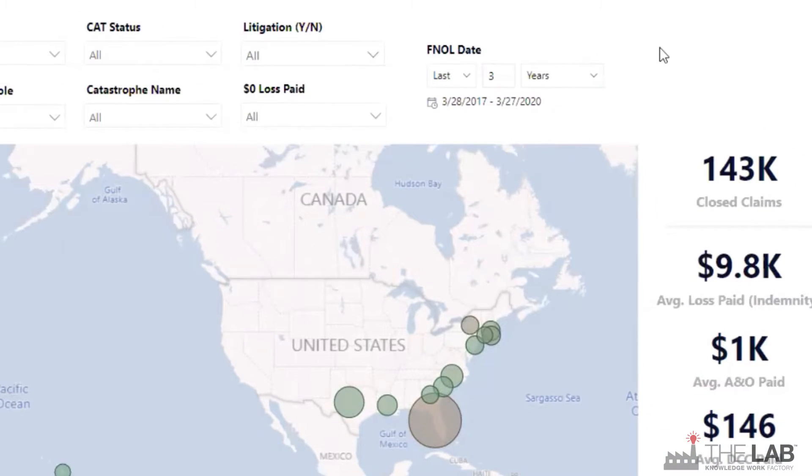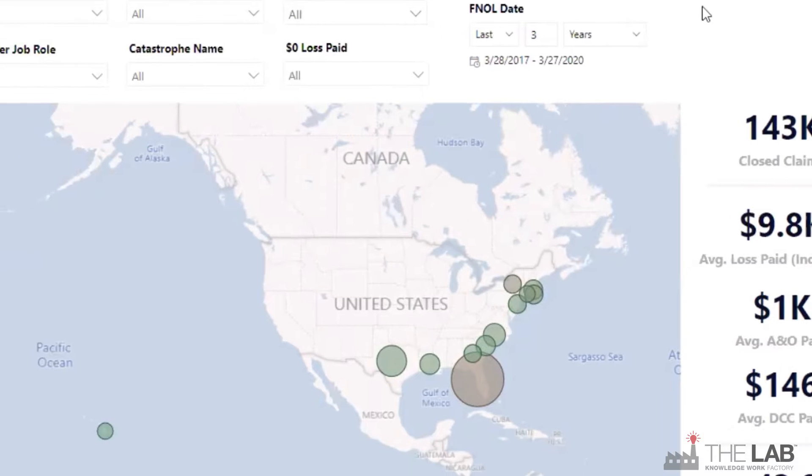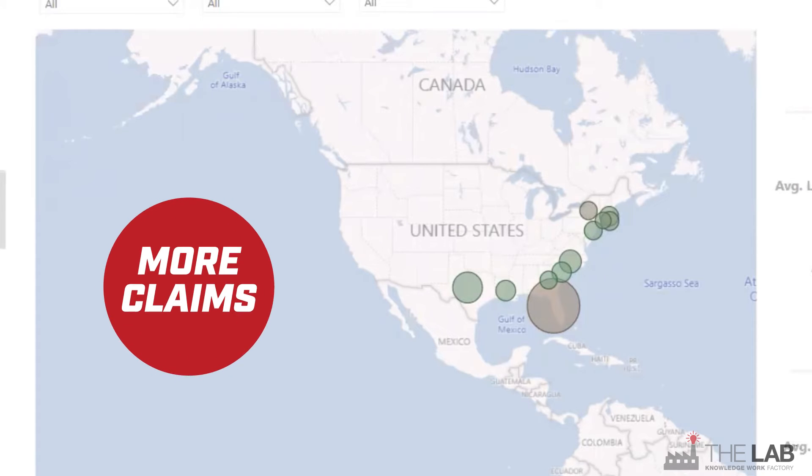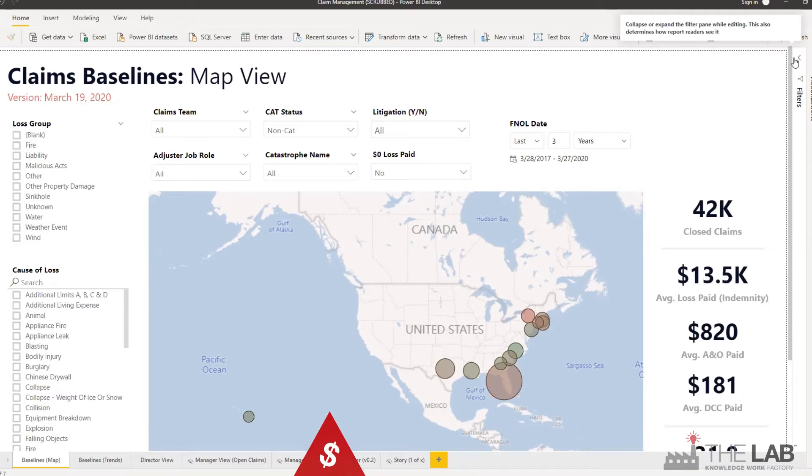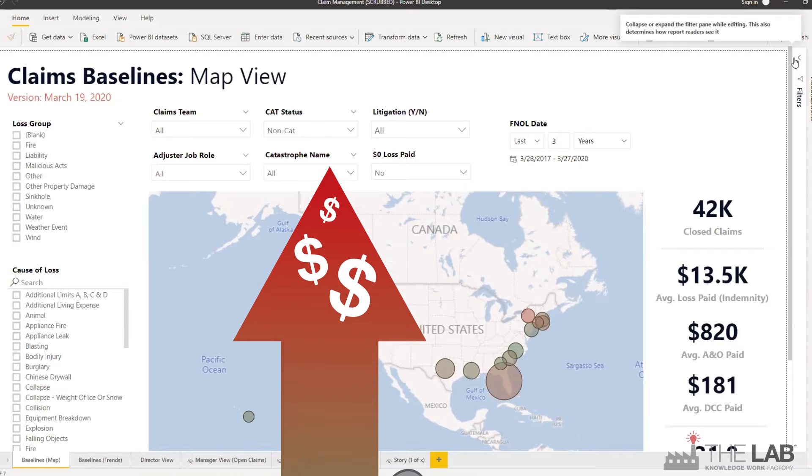These big numbers summarize all the info you filtered — number of closed claims, average loss paid, instantly. Here's the zoomed out map. Each dot means claims. The bigger the dot, the more claims. And as the color changes from green to red, the average payment goes up.